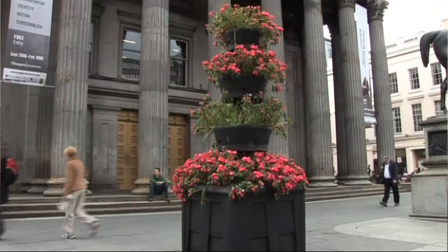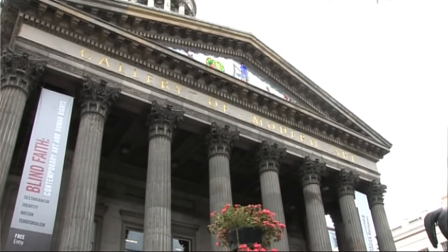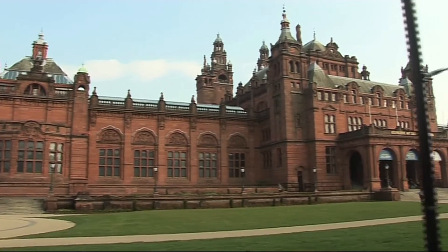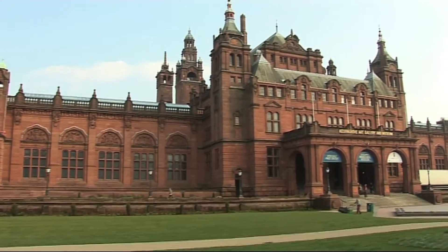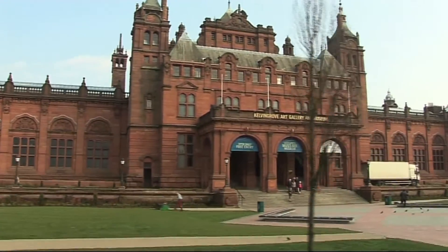We turned the old Mitchell Library in the city centre into a Gallery of Modern Art, so we've now got our own Gallery of Modern Art. We've refurbished the Kelvin Grove Museum, which opened last year. We built the new international concert hall. So from the early to mid-1980s through to the early 1990s, we made some very significant strategic investments in cultural infrastructure.